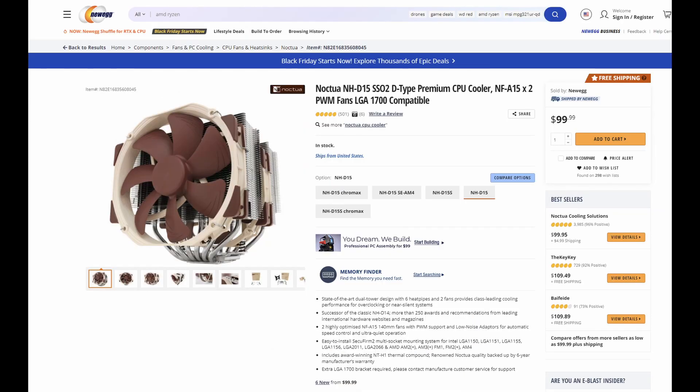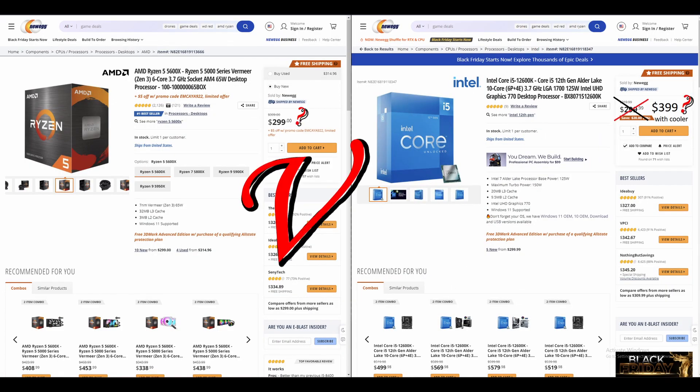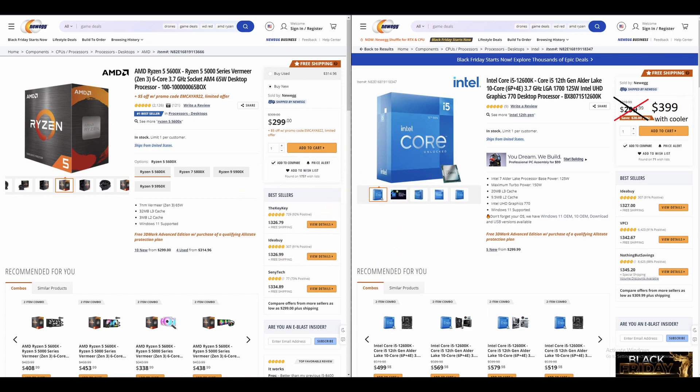By the way, that cooler costs around $100. So now we are comparing a CPU that costs $300 to a CPU that is worth $400. Let's say it's still fair — what's next?